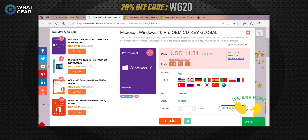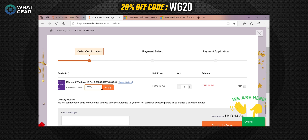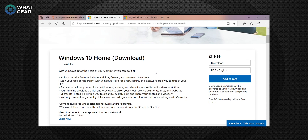It gets even better, because CDK Offers has hooked you guys up with a special 20% discount on top of the already discounted products. The code is WG20 — apply that at checkout and you'll get a further 20% off everything. Once you apply the code, your Windows 10 Pro license key comes to just $11.87, and when you convert US dollars to pounds, that brings it down to £8.93 at the time of this video. That's a saving of £110.07 off the Microsoft Store price.